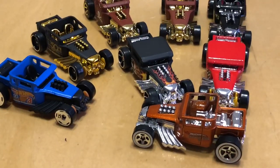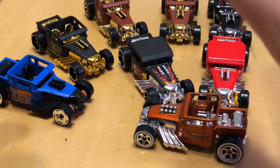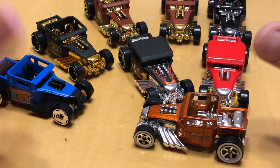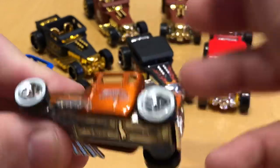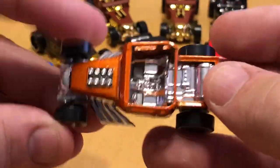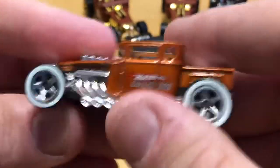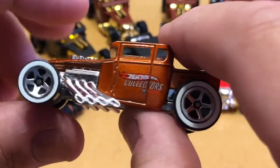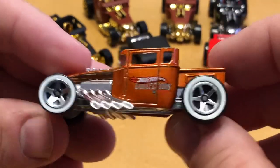Alright guys, that was a super sped-up version of the opening process. Starting from the beginning of where I got them — of course there are a whole lot more Bone Shakers out there than what I've got. This first one is a full die-cast with a metal bottom, so it's substantially heavier. It's from Hot Wheels Collectors and I got it out of a Card Keeper clamshell pack.